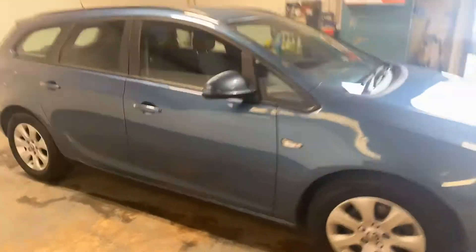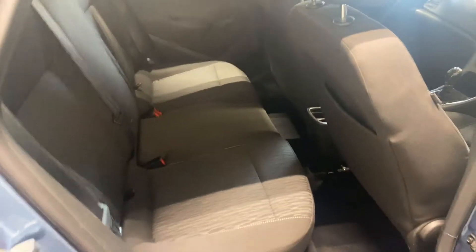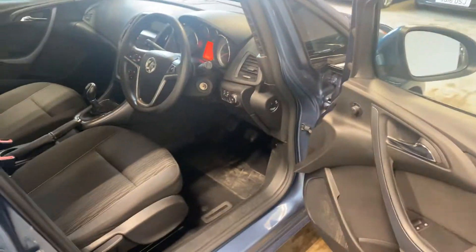You get the best of both worlds with them and I'll just show you the back seats here. They look as if they've not really been sat on. Here is the driver's side, driver's door inside. I've got the keys there.